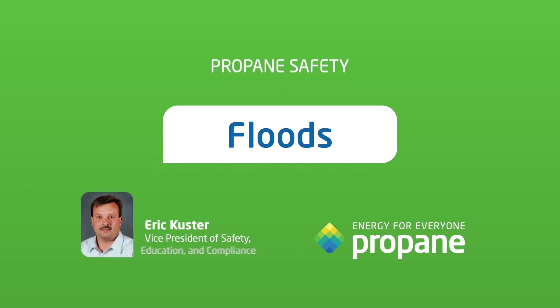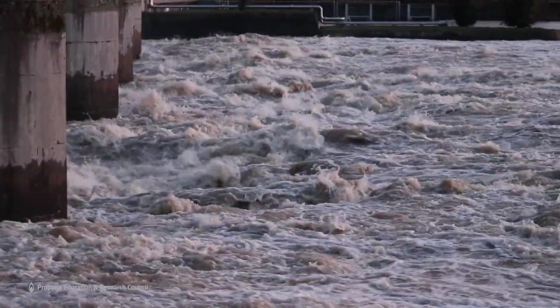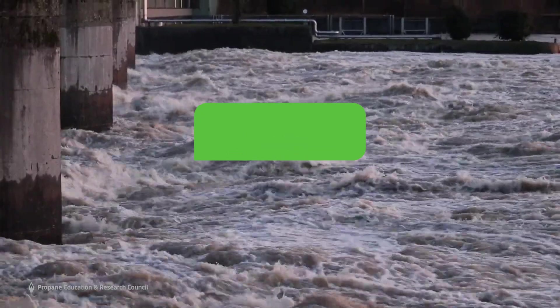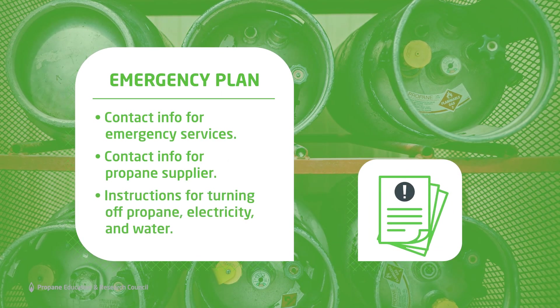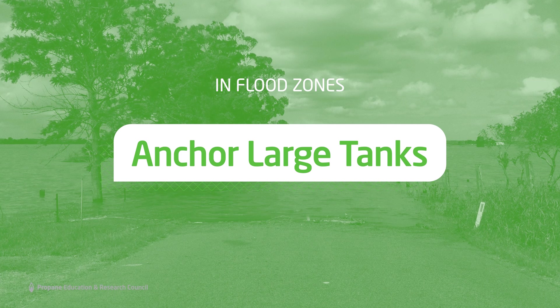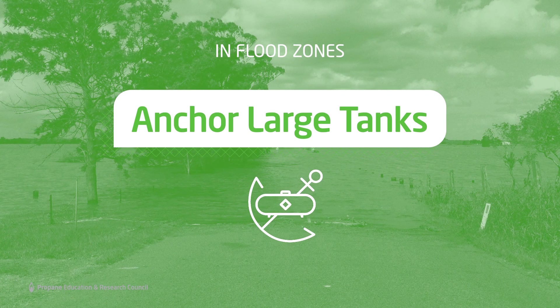With the right conditions, floods can arise in a matter of minutes. Fortunately, there are steps you can take right now to keep your family safe before, during, and after a flood. First, create an emergency plan for your family and post key information about how to handle your home's energy and utilities in the event of a flood. In flood zone areas, large propane tanks should be anchored — your propane provider can determine if and how anchoring your tank should be done.